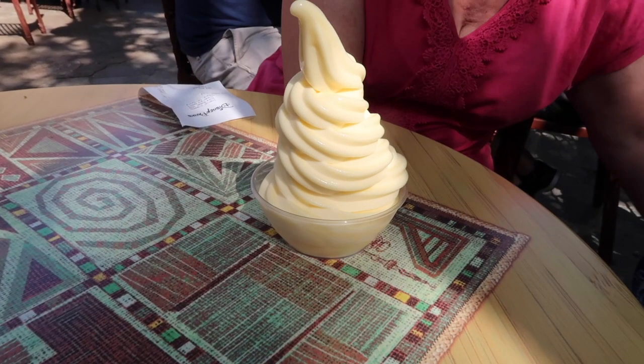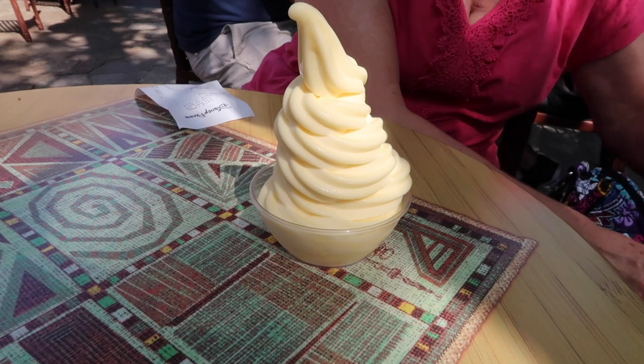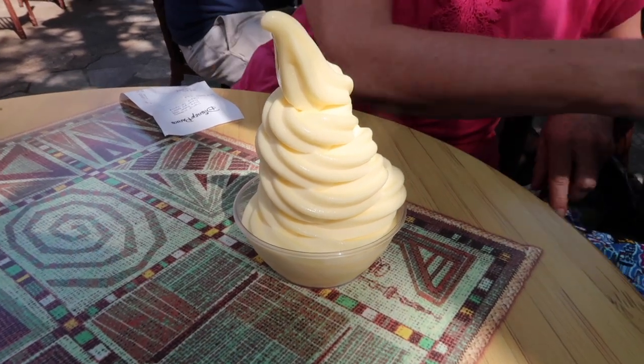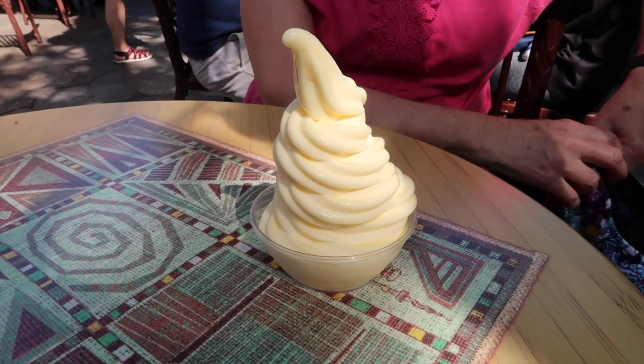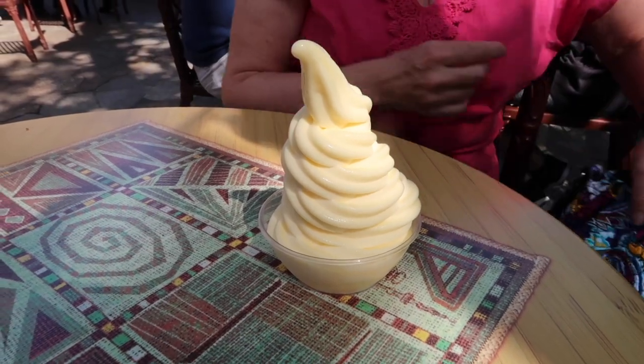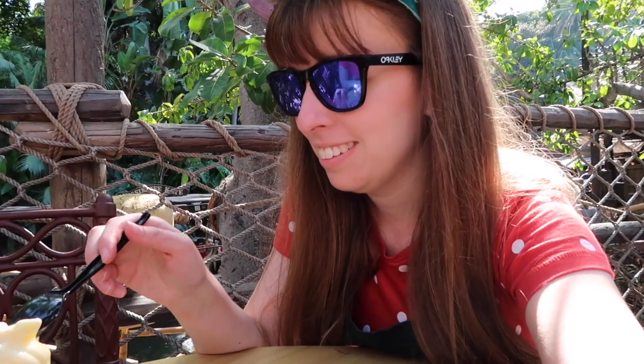What is a Disneyland day without an iconic Disney snack? This is probably the most iconic of them all — the Dole Whip, which is pineapple soft serve ice cream, and it is delicious. We're having it at the new Tropical Hideaway. It's one of the best Disney snacks — second only after Mickey waffles, because Mickey waffles are amazing.